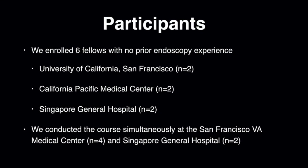We enrolled a total of six fellows with no prior endoscopy experience into our intensive upper endoscopy training course. Two fellows were from the University of California, San Francisco, two were from California Pacific Medical Center, and two were from Singapore General Hospital. We conducted the course simultaneously at the San Francisco VA Medical Center and Singapore General Hospital.